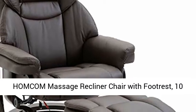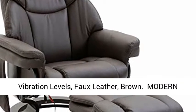POMKA massage recliner chair with footrest, 10 vibration levels, faux leather, brown.